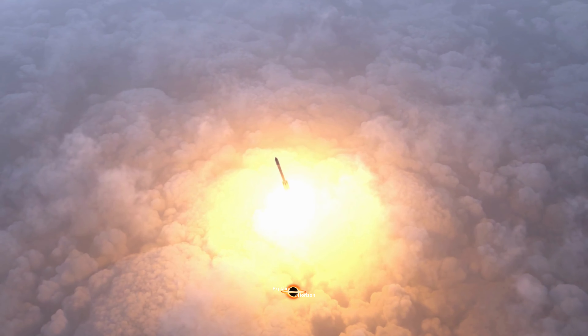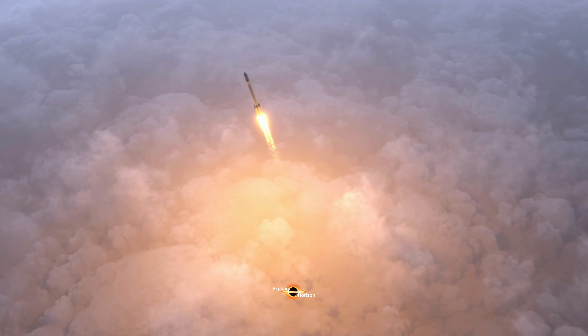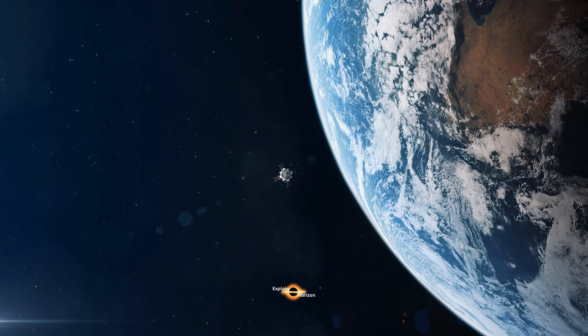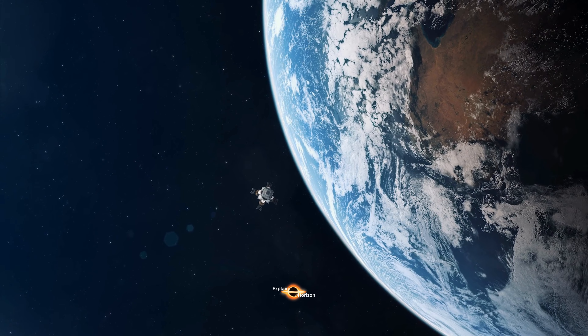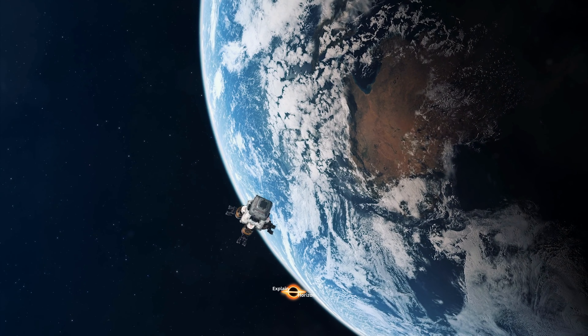Plasma thrusters have several advantages over chemical rockets. They are more efficient, meaning they can produce more thrust using less fuel. They also have a much higher specific impulse, which is a measure of how efficiently they use their fuel. This means that plasma thrusters can travel much farther than chemical rockets without needing to refuel.